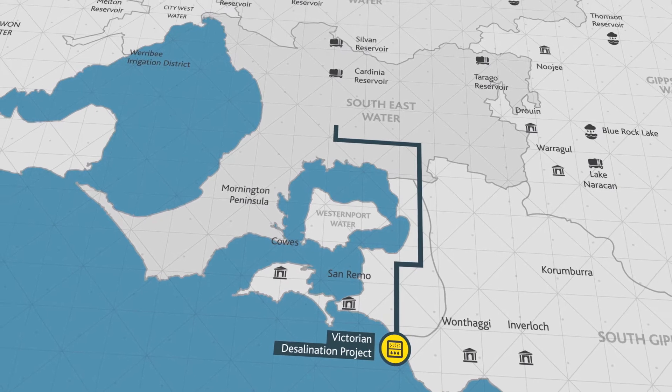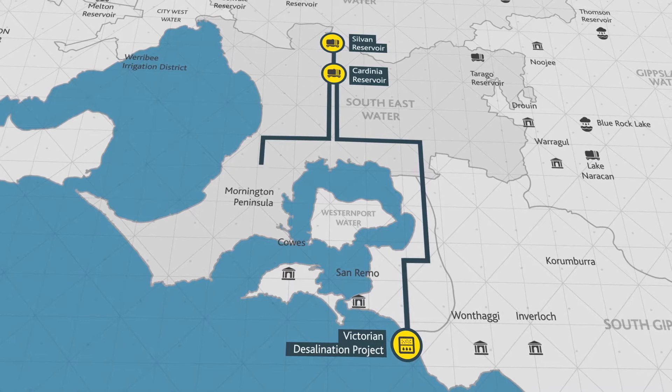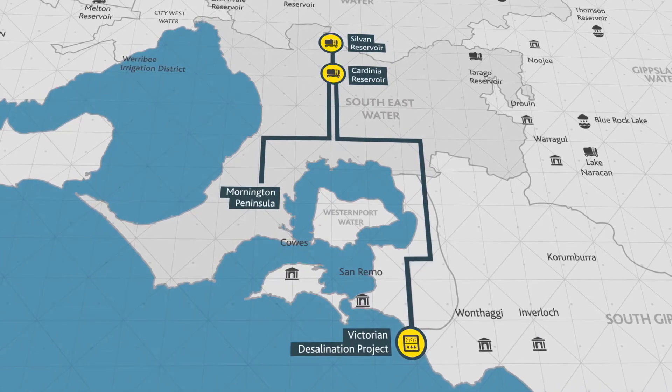Desalinated water will travel to Cardinia, where it will be mixed with water from the catchments and transferred to Mornington Peninsula and suburban Melbourne.